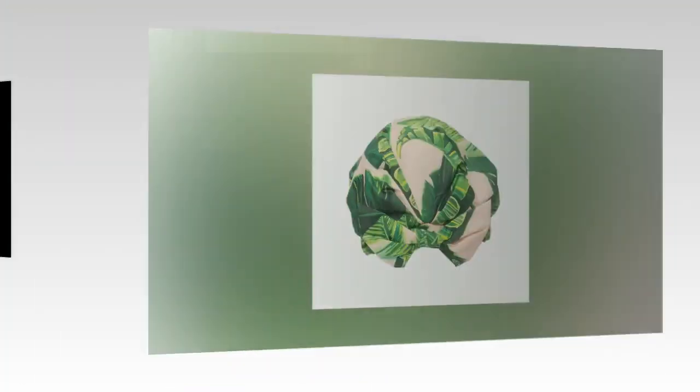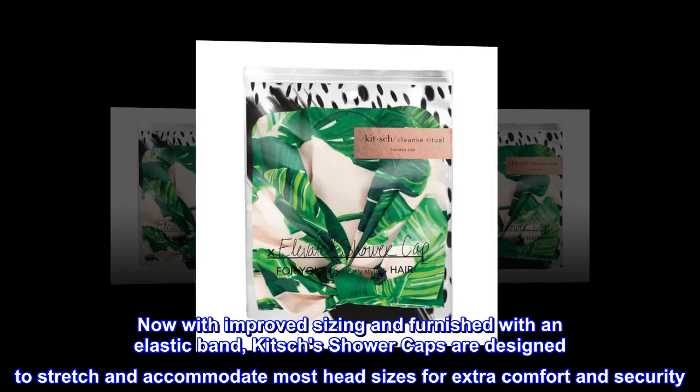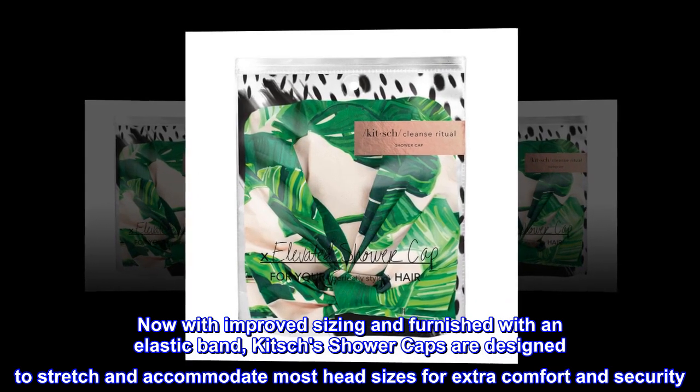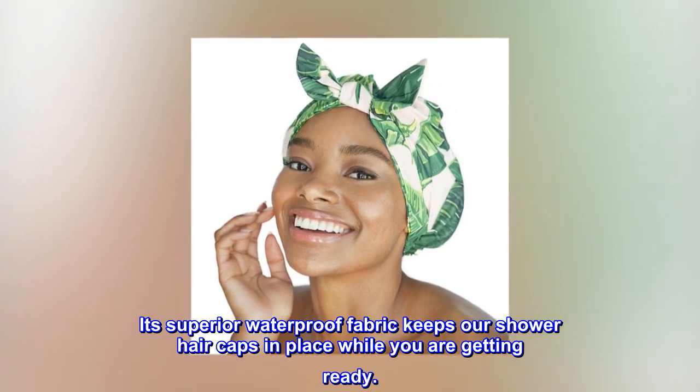Flexible fit. Now with improved sizing and furnished with an elastic band, Kitsch's shower caps are designed to stretch and accommodate most head sizes for extra comfort and security. Its superior waterproof fabric keeps our shower hair caps in place while you are getting ready.